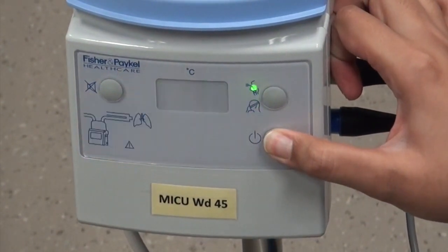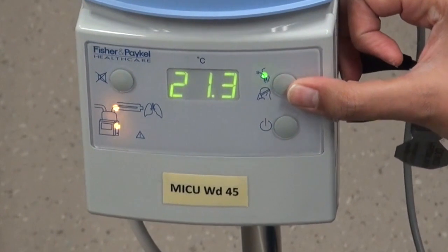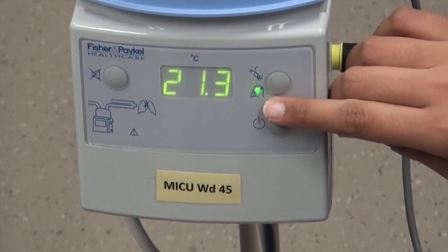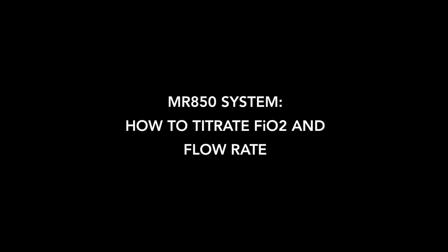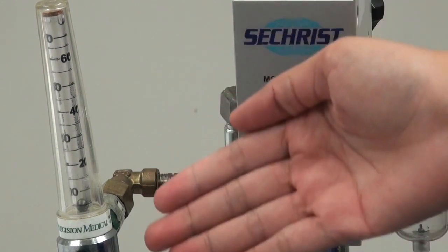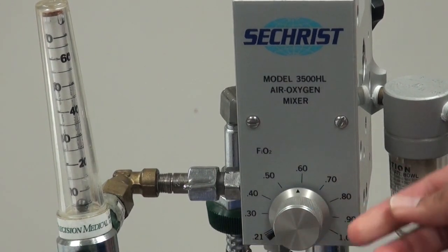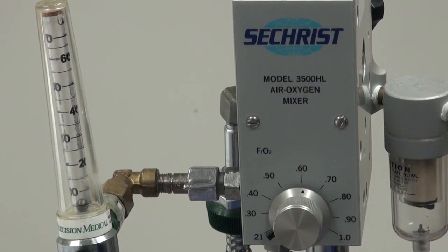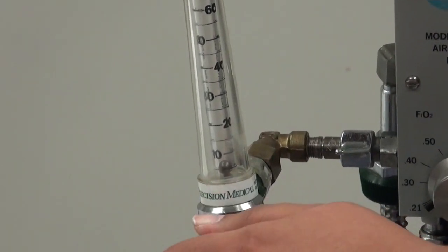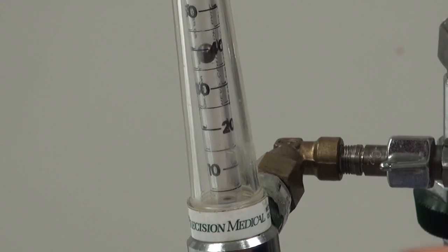To turn on, press and hold until all the values light up. Silence the machine as required. Next, select the appropriate heating settings. To change from invasive to non-invasive, press and hold until the light stops flashing at the intended setting. There are two components that control high flow oxygen therapy: the air blender and the gas flow meter. To select the FiO2 or oxygen concentration, use the dial and line up the small arrow to the desired concentration. To control the gas flow, use the gas flow meter knob. Ensure the reading is correct by checking where the centre of the ball is.